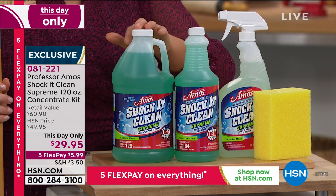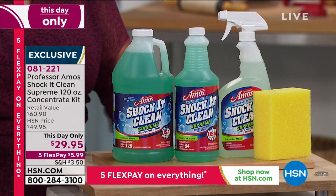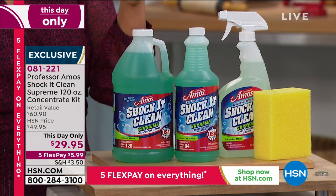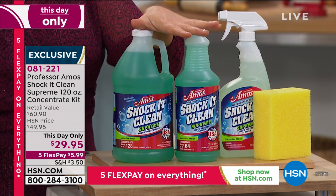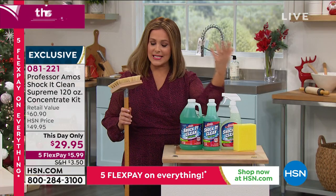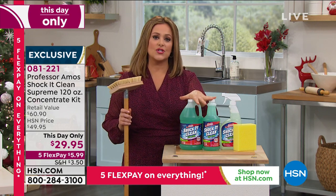Under 100 left if you want to sign up for auto ship — this is one of the biggest bundles we've done. Shack It Clean breaks down the molecular structure of stains to small particles you can wipe away off any surface — out of carpet, off kitchen floors, bathroom floors. Item 081221.